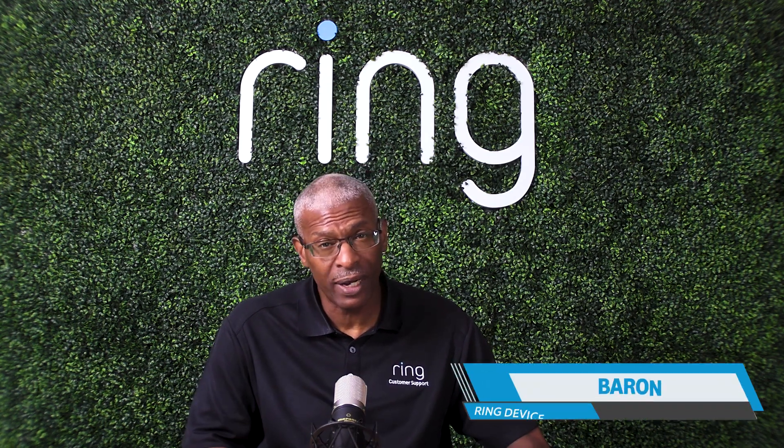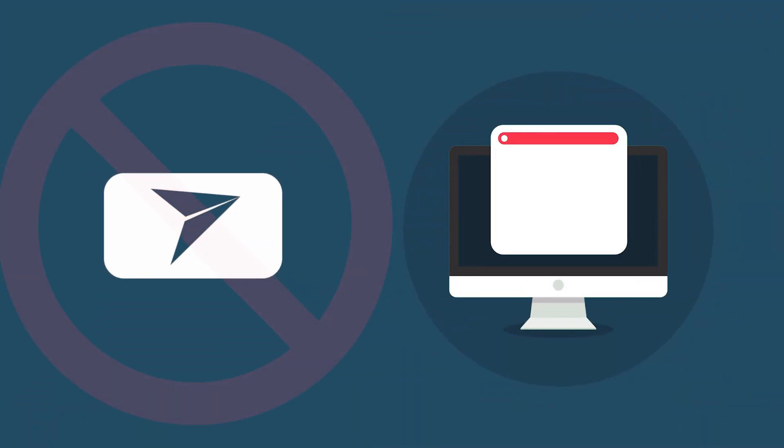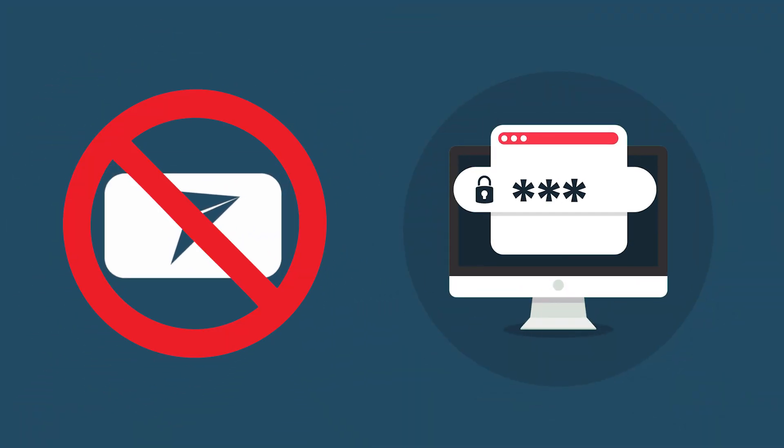Hey Ring neighbors, having trouble resetting your Ring password? You've come to the right place. Just remember you can always jump ahead to different segments in this video to find the answers you need quickly. Hover over the segments below to see what issue each addresses. So let's get to it.